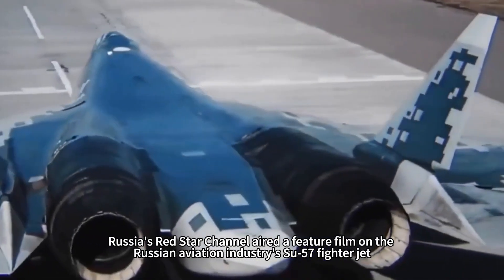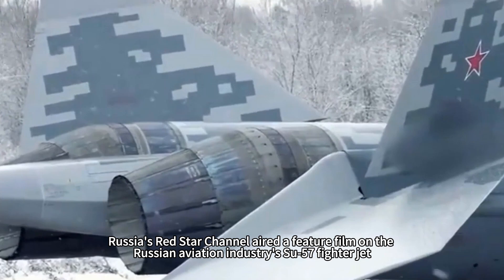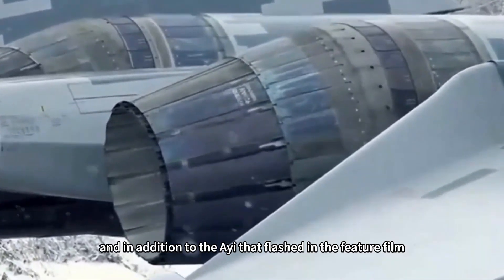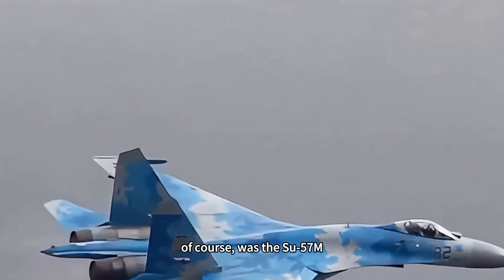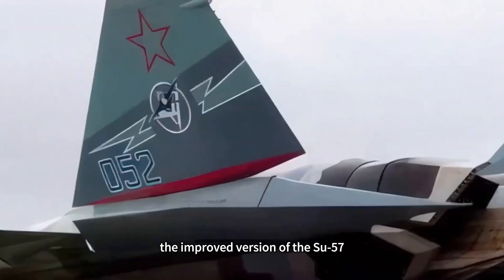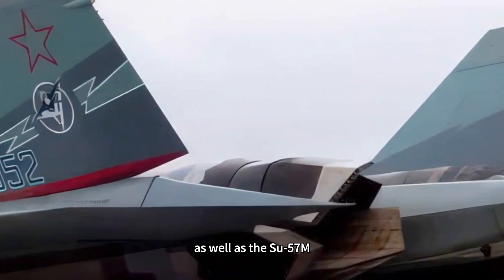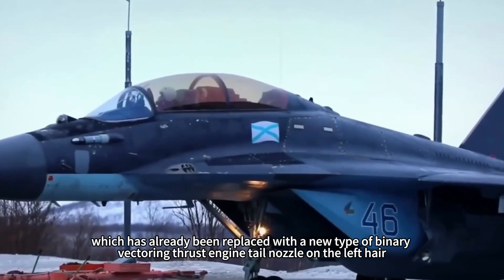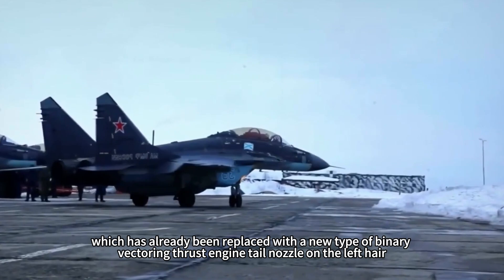Yesterday, Russia's Red Star Channel aired a feature film on the Russian aviation industry's Su-57 fighter jet. In addition to the footage that flashed in the feature film, what attracted the most attention was the Su-57M, the improved version of the Su-57, which has already been replaced with a new type of binary vectoring thrust engine tail nozzle.